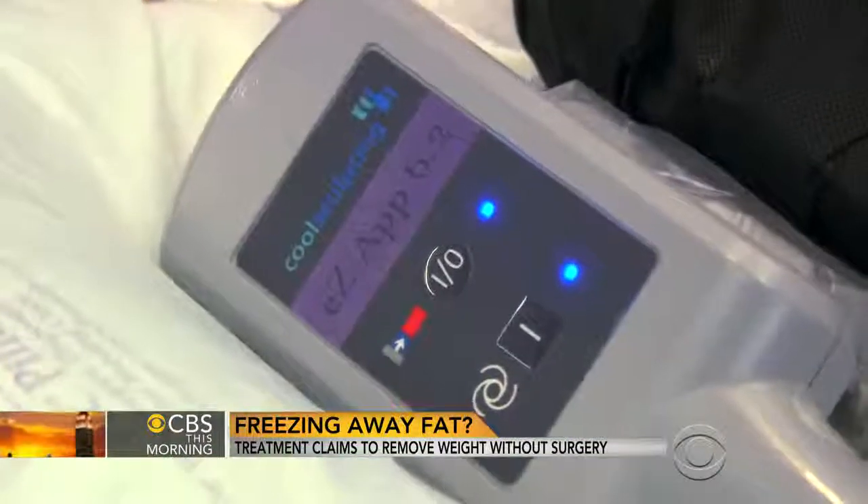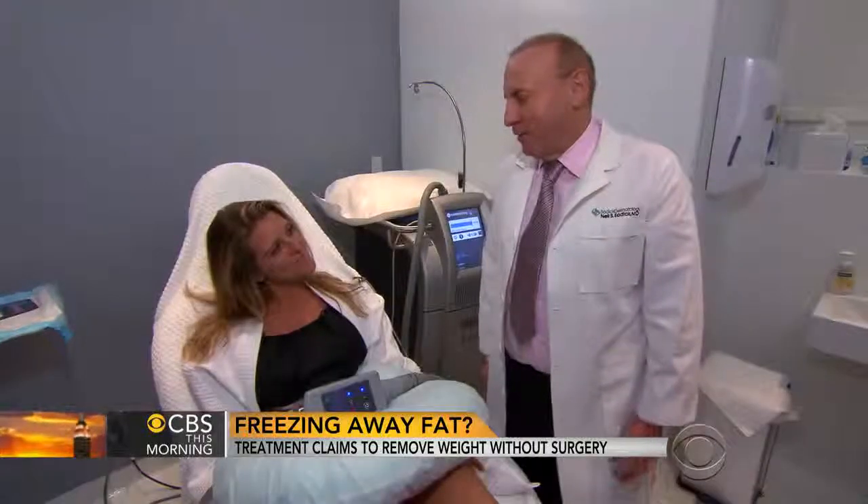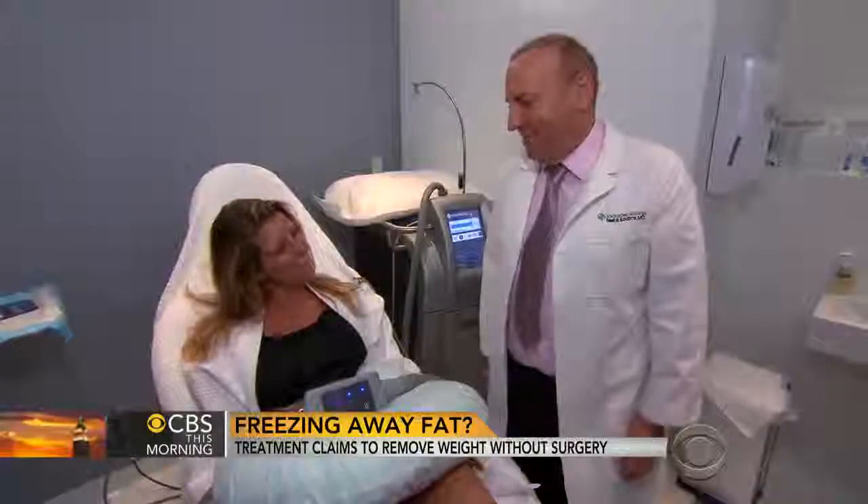An area can be treated multiple times, but Dr. Sadig says the first treatment is usually the most effective. These techniques are not substitutes for liposuction — they're not for people that have large amounts of fat that need to be removed.